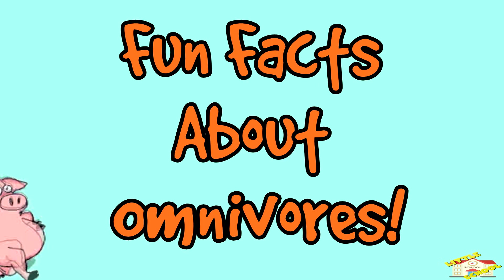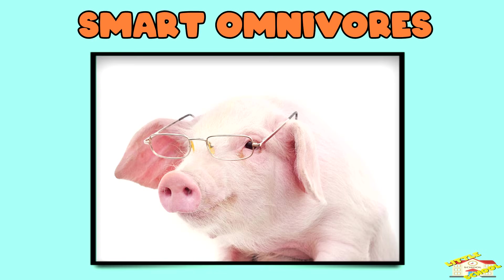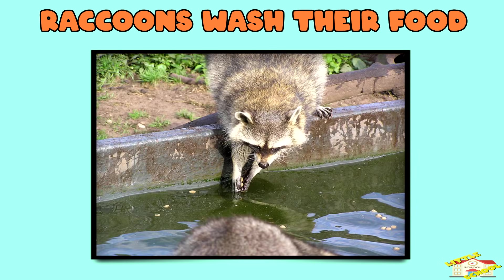Now here are some fun facts about omnivores! Pigs are one of the smartest animals and can solve puzzles. Raccoons sometimes dip their food in water before eating it.